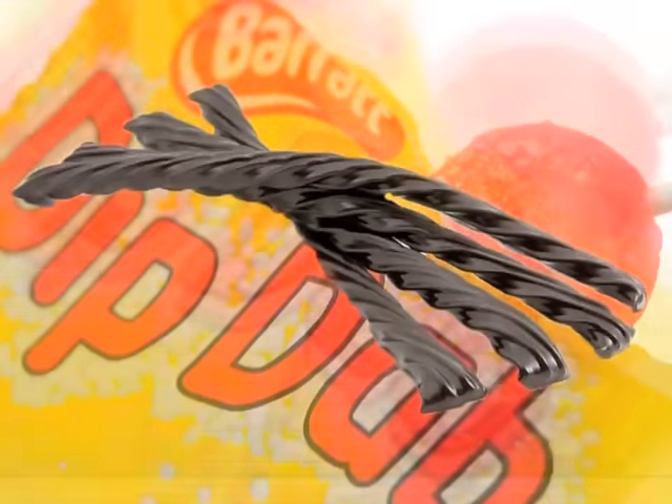Then there's sherbet, the ultimate retro ingredient. Think sherbet dip-dabs with a sugary lolly, or a sherbet fountain complete with a stick of licorice to suck the sherbet from.